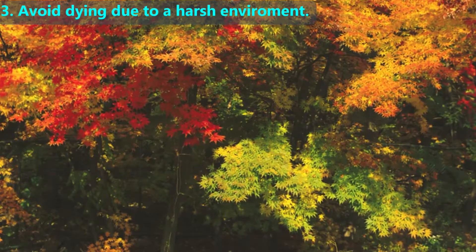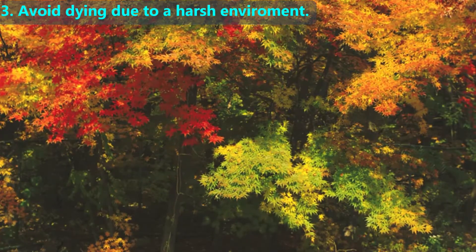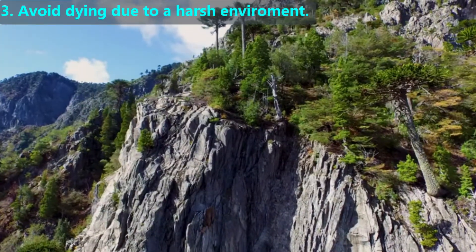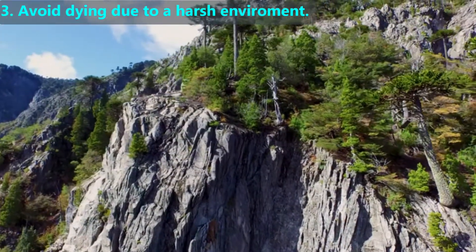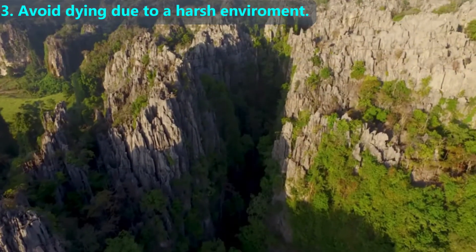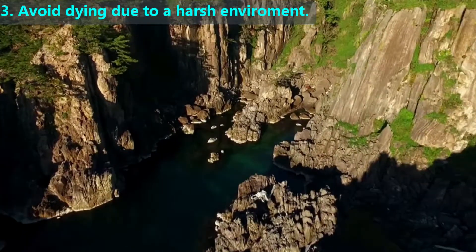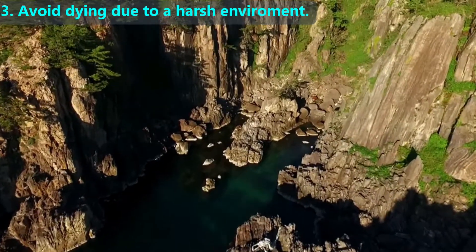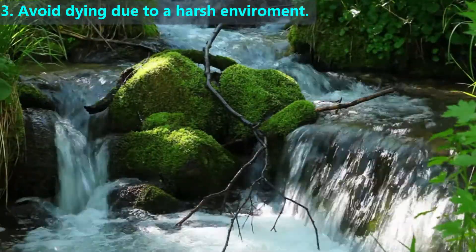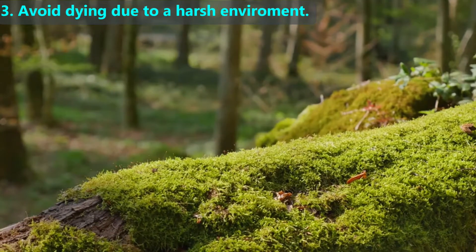Next, let's review adaptive traits that help plants overcome the third challenge: surviving a harsh environment. Some places have no soft soil, such as rocky terrain, but tiny tree seeds may fall into a crack and grow into trees by splitting rocks as their trunks grow — a process called biological weathering, which is a major part of the rock cycle. Some places have no soil but only rocks; plants like moss can grow on rocks or the trunks of trees because they have an adaptive trait that helps them stick to those surfaces.